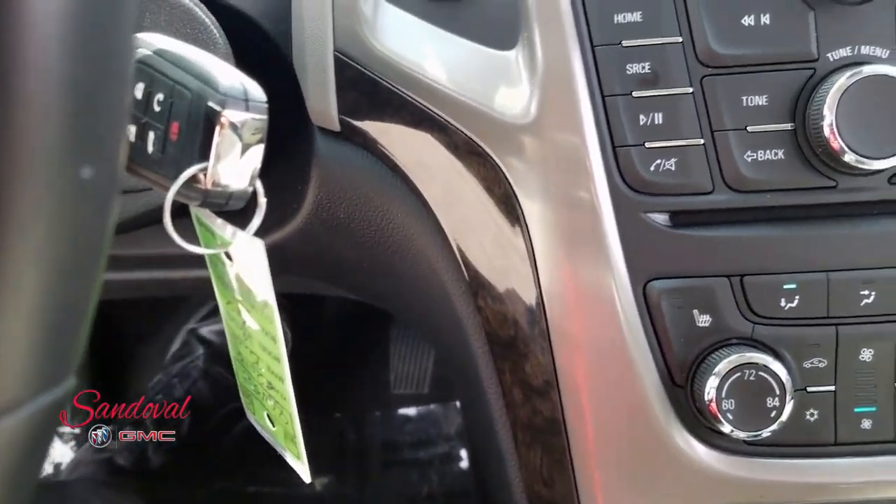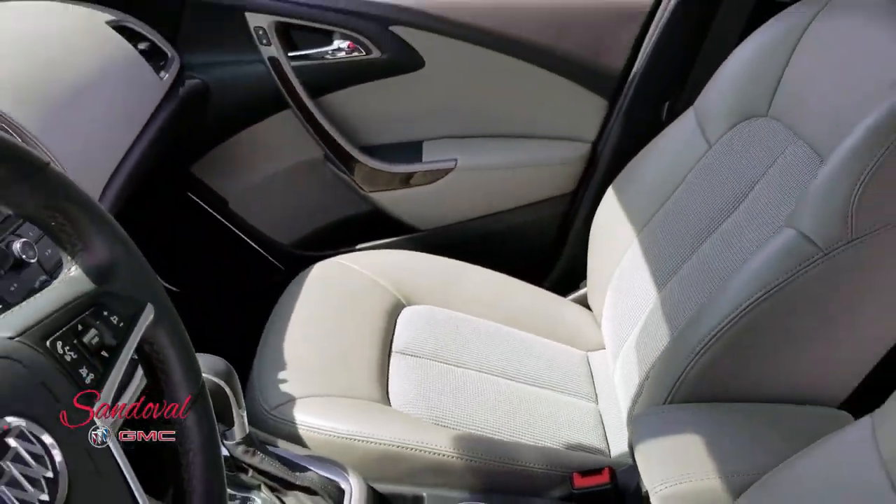Remote start. A lot of great features. Let's keep on moving.